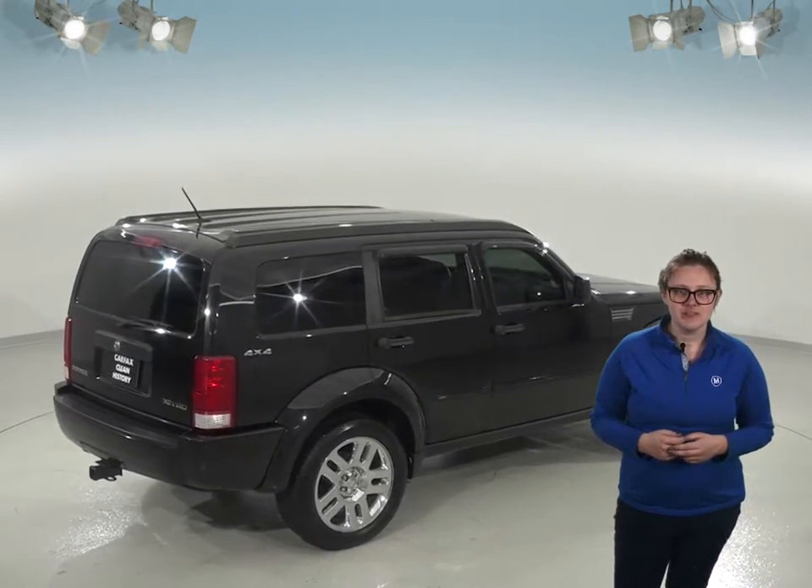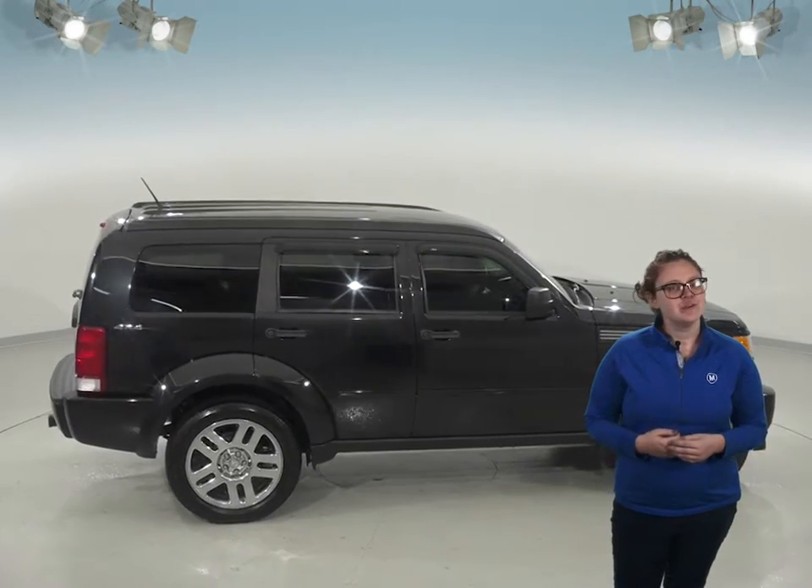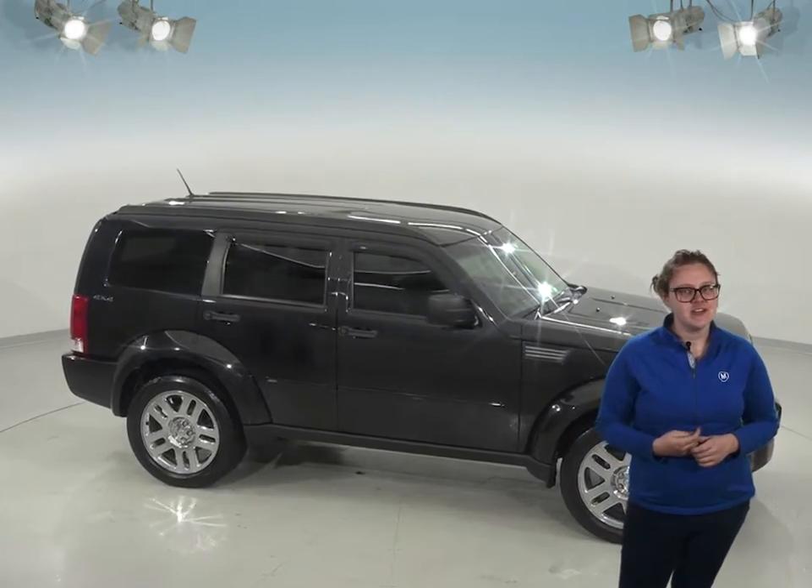Plus, it will come with our free lifetime mechanical protection to keep it a great SUV for as long as you own it. Try it out before you buy it with our free 48-hour test drive and see if it's your next SUV today.